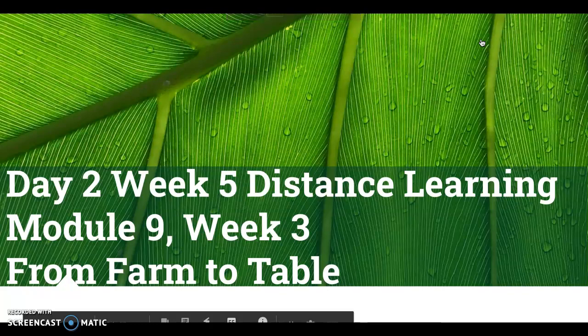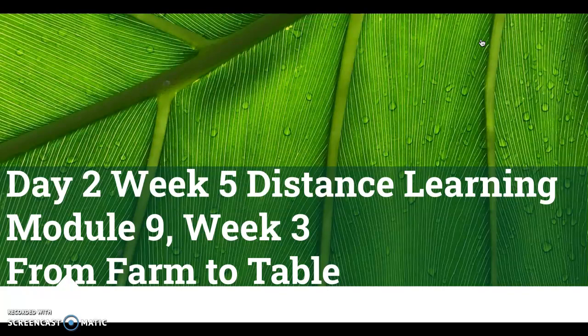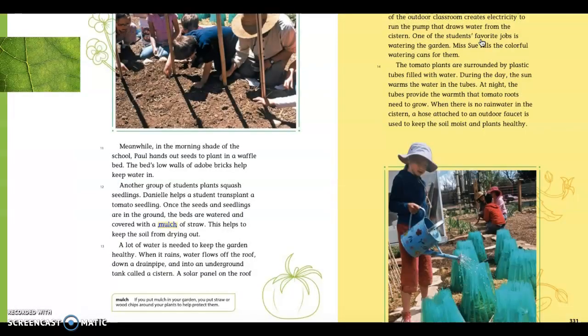Good morning. This is the second part of day two, week five, distance learning of module nine, week three, from farm to table. We just talked about the different text structures and how we're going to be reading in order to identify the text structures that we see. The way we identify text structure is by looking for transition words.